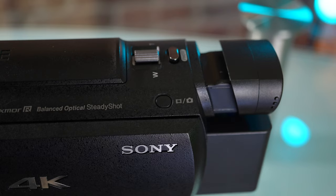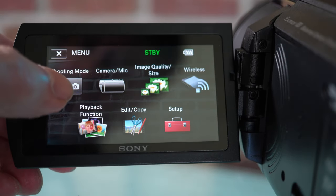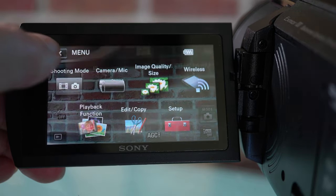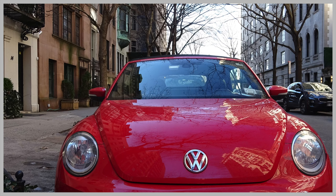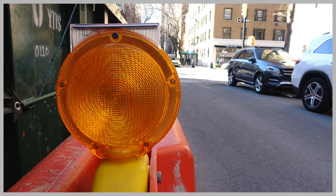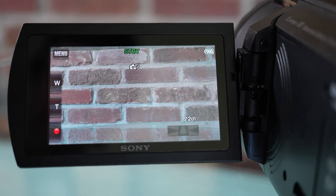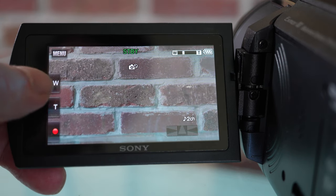With those settings adjusted, pressing the photo button while recording does capture a photo — it takes quite a few seconds to write to the SD card, so don't expect burst recording. You can also use the camera just to take photos on its own. The button on top switches you between video and photo mode, or you can designate photo mode in the menu. Here are some unprocessed JPEGs.